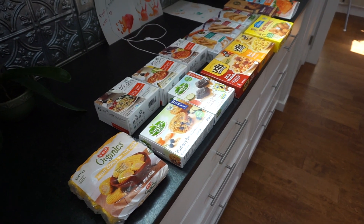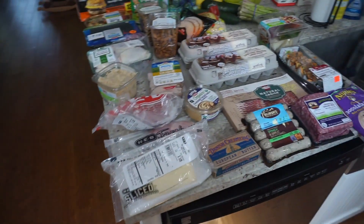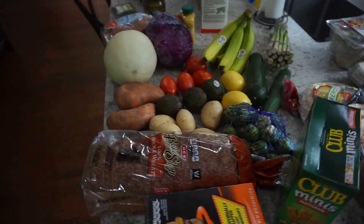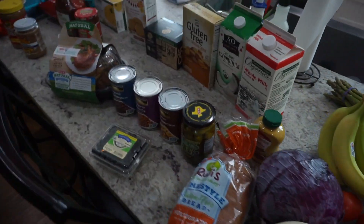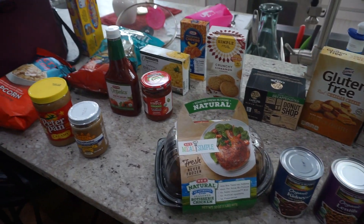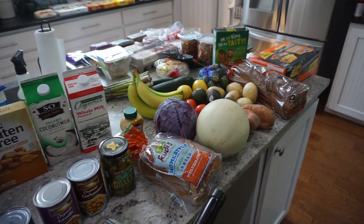Here is another shot of everything I bought. These are the frozen items, and I'll show you the refrigerated section as well as some miscellaneous items. Hope you guys like this video — if you want to see another one similar to this, let me know below. I just thought it would be a fun short video to do something different. Thanks again for watching, have a great day!